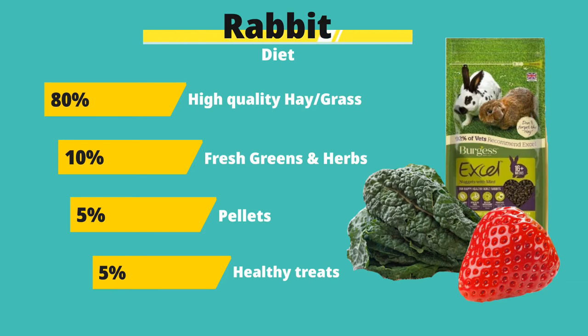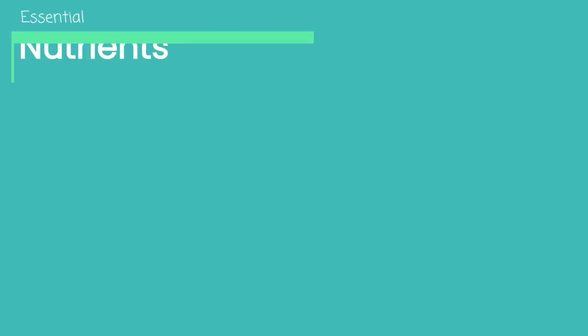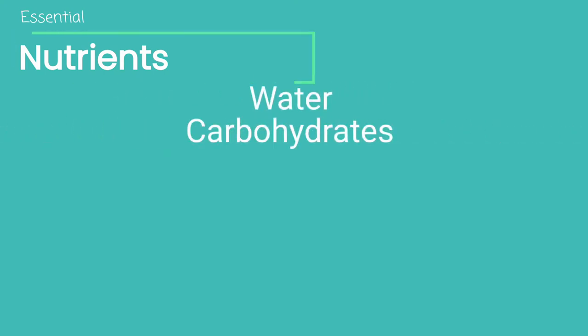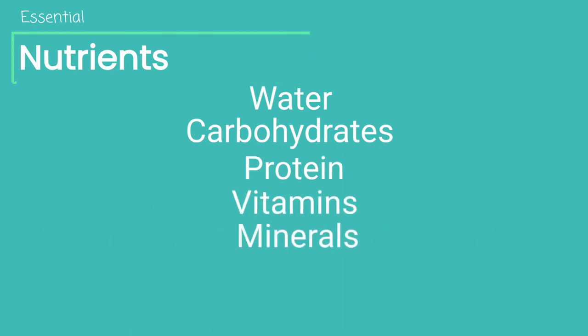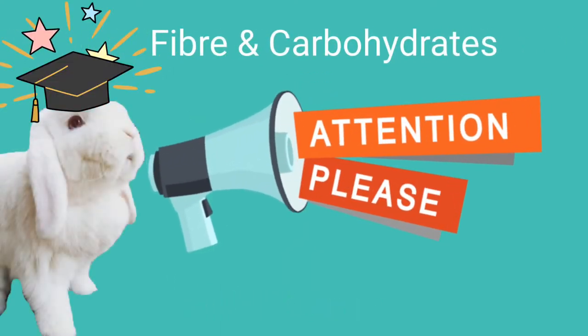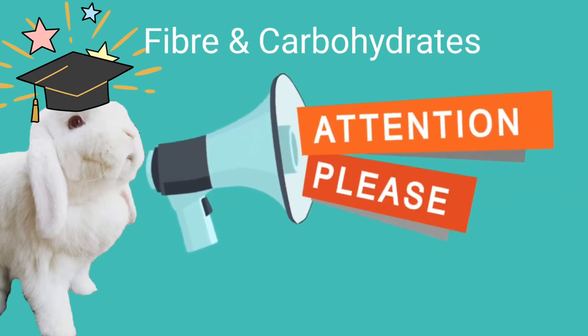Nutritional requirements vary with the age, breed, health, and lifestyle of any rabbit. Just like in humans and other animals, rabbits require seven essential nutrients to ensure they stay happy and healthy. These nutrients are water, carbohydrates, protein, vitamins, minerals, fats or lipids, and fiber. Fiber is the biggest part of their diet, with the majority of a rabbit's carbohydrate requirements being met in the form of fiber.